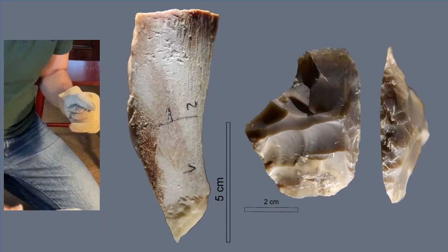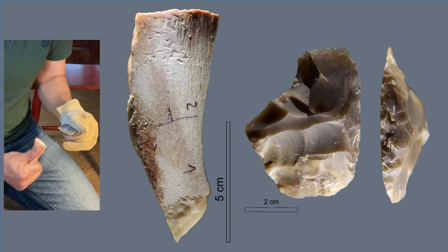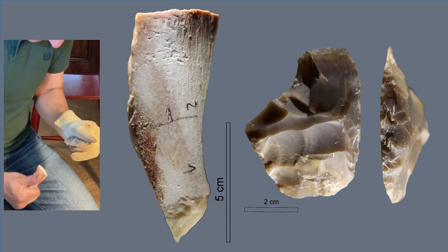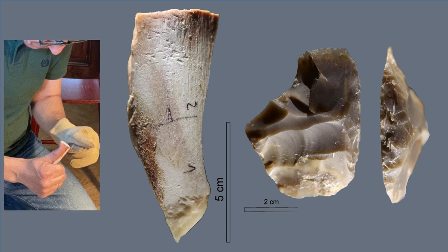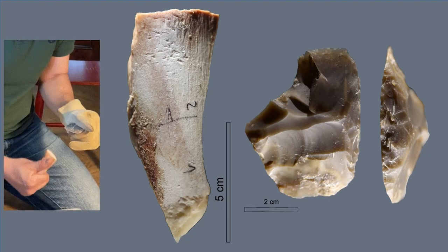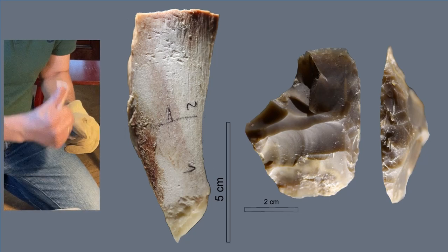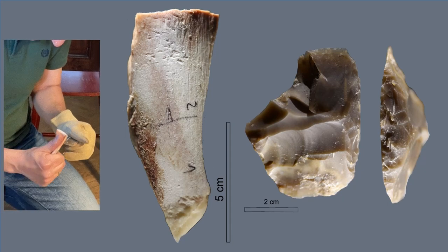Another experiment is retouching a hand-held shafted lithic with a direct punch. The bone is semi-fresh. The traces are initial and dispersed around the tip — mostly triangular pits. The retouch is unipolar, semi-abrupt, and multi-series.